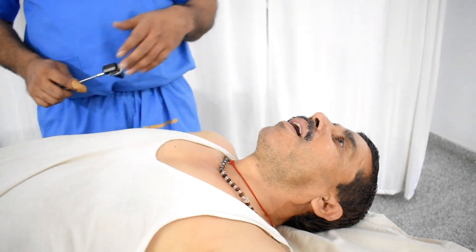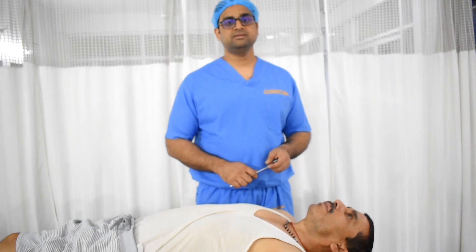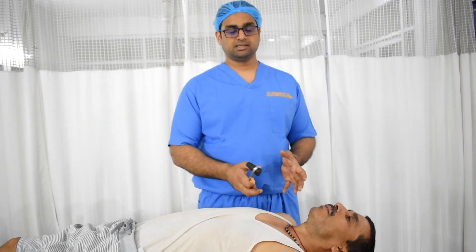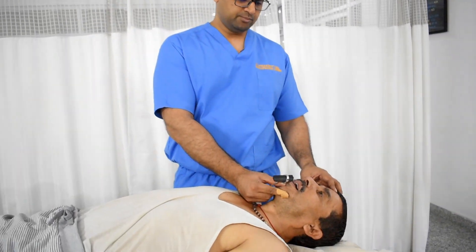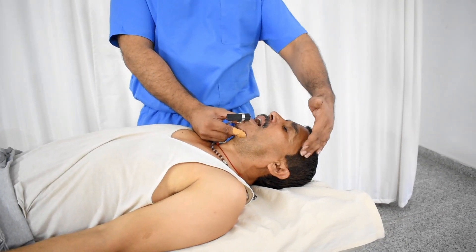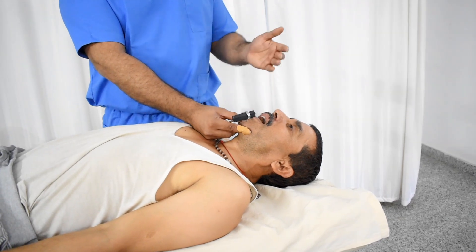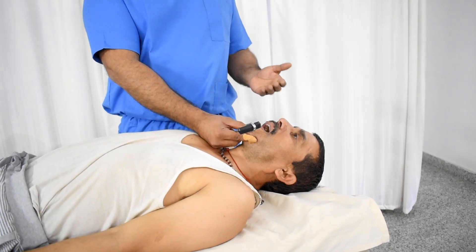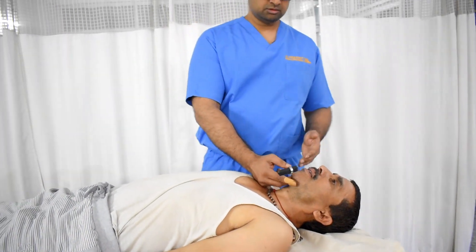If there is any intracranial or cerebral pathology, due to trigeminal nerve or pons involvement, there will be a jerk. The jaw will oscillate or close — there will be a jerk because of masseter muscle contraction. The afferent and efferent pathway of this reflex is through the fifth cranial nerve, that is the trigeminal nerve.